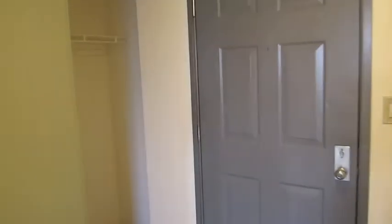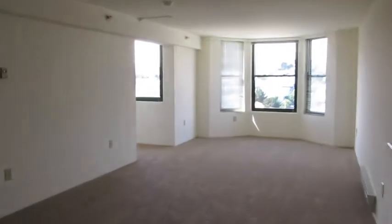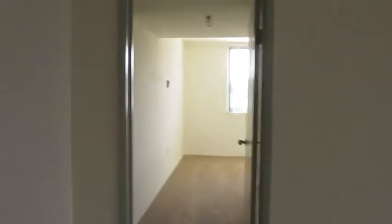This is the entry here. This would be the coat closet. This unit is approximately 932 square feet.